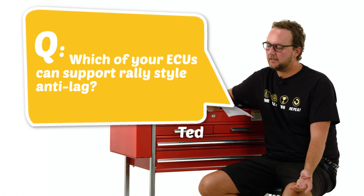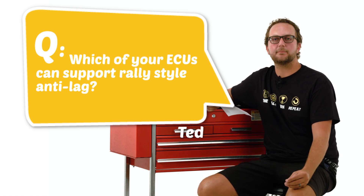Our second question today comes from Ted Brogg. Ted asks which of your ECUs can support rally style anti-lag? Our Sport Series, our Elite 1500 and Elite 2500 ECUs all support launch style anti-lag and rally style anti-lag. Launch style being the type that's activated off a button or a clutch switch to allow you to build boost in a turbocharged car to get the car off the start line. Rally style anti-lag being enabled all the time where the engine is always building boost.